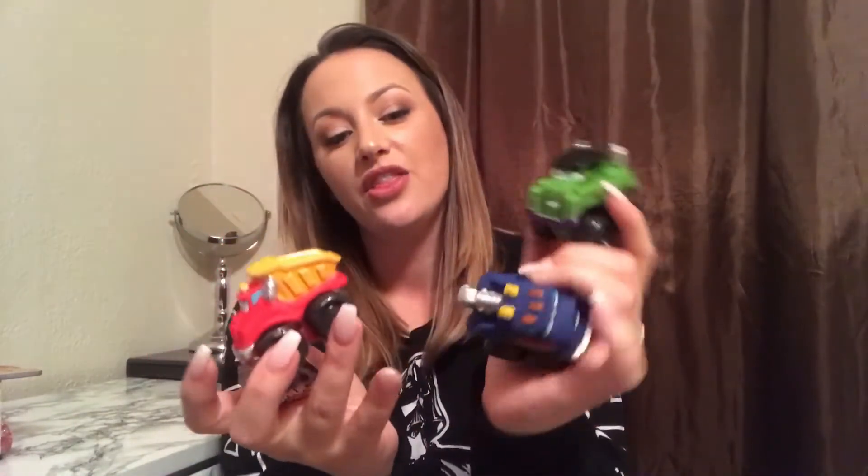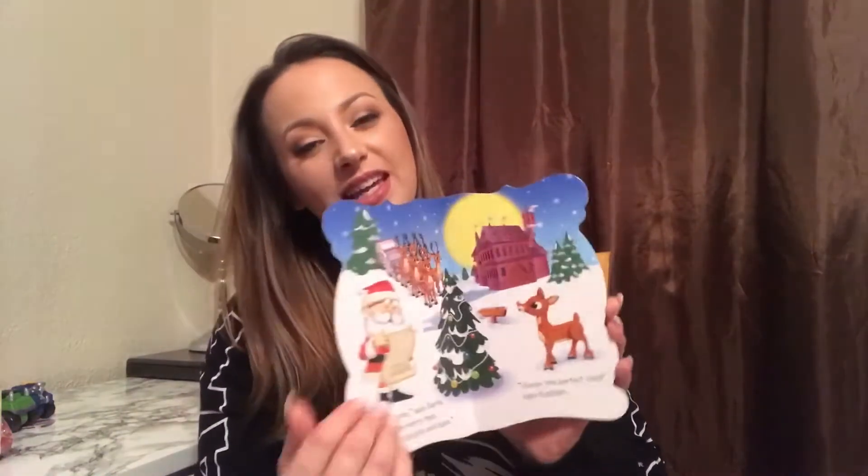Starting off with Landon, he is one years old — he is our baby. The first thing is going to be three of these little cars. The older boys play with Hot Wheels quite often, and they're a little bit too small for him. I always get nervous that one of the wheels might fall off and he might swallow it, so I feel like these little cars would be perfect for him. He is also getting a Rudolph the Red-Nosed Reindeer book in his stocking — it's a cute little book, and really all of the kids will enjoy this.